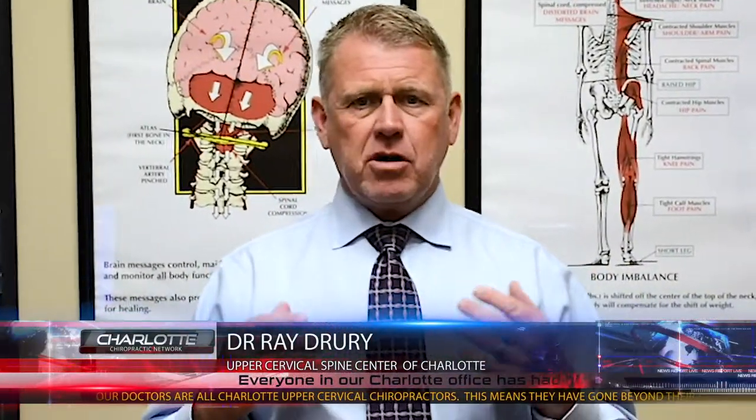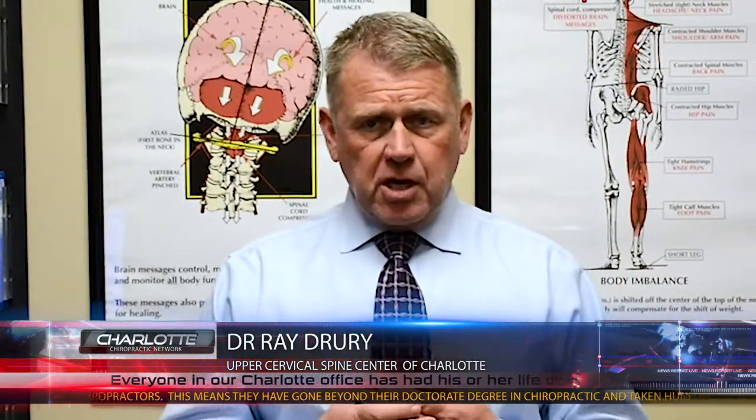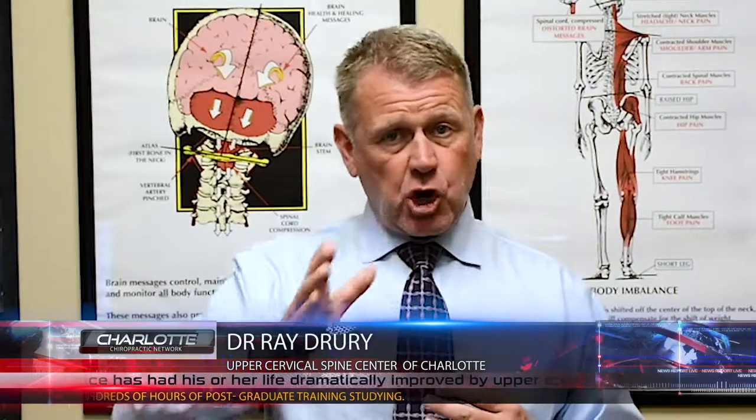Hi, Dr. Ray Grew with the Upper Cervical Spine Center, and today I want to talk to you about scoliosis. You're probably familiar with the term scoliosis — it's basically a curvature from side to side through the spine.